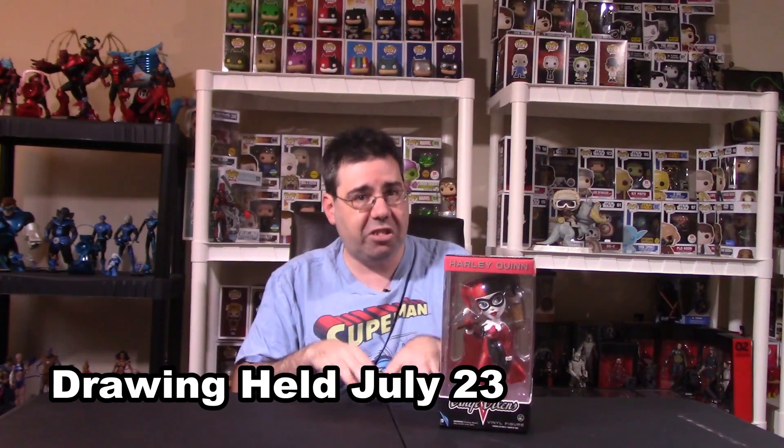This giveaway is going to start today, July 16th, and run for a full week. It's going to end on July 22nd, with the drawing to be held on July 23rd, which will be the following Sunday.